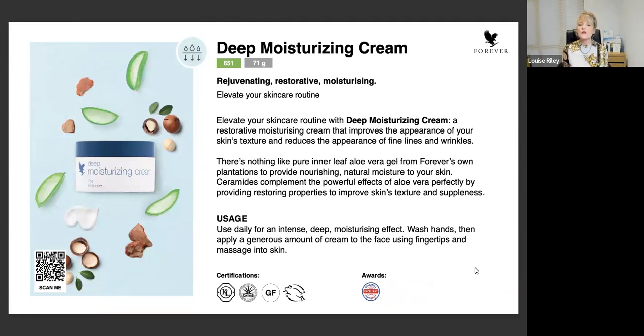The Deep Moisturizing Cream absolutely smells divine. This contains some key ingredients and is your daily moisturizer. You might also want to recommend other moisturizers within the Forever range - we have a restoring cream from the Infinite range. Some people like to use this not just as a day cream but also as a night cream, so someone may choose to use the Infinite one in the morning and the Deep Moisturizing Cream at night. Remember, these products can be mixed and matched, and you may also want to change them through the seasons.